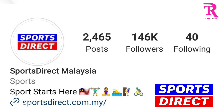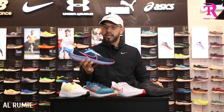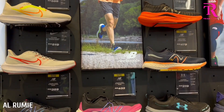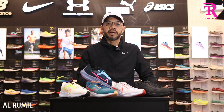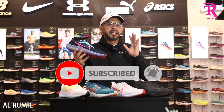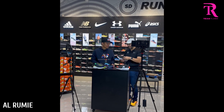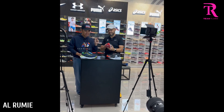Hari ini, kita nak cerita tentang kasut Nike Pegasus 40 ni. Dan sama ada kasut ni yang dah masuk ke 40 ni — is it in the right direction? Market okay ke tak okay? Apa yang saya suka, apa yang saya tak suka, dan yang paling penting: on point ke tak on point? Kalau itu, anda kena tonton sampai habis. Saya nak ucap terima kasih kepada Sport Direct Malaysia berkolaborasi sekali lagi dengan saya. Alhamdulillah, berterusan. Dan kasut ini khas daripada Sport Direct Malaysia kepada Al Rumi YouTube channel.